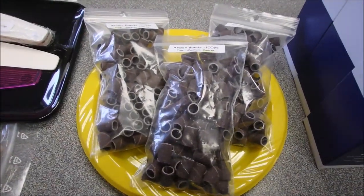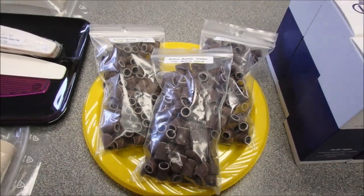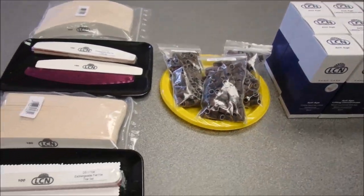For stocking up your station, we have arbor bands in a 100-piece pack, available in fine, medium, and coarse grits — a great staple to have on hand.